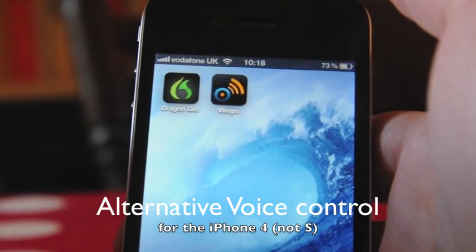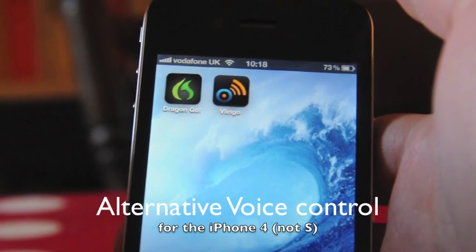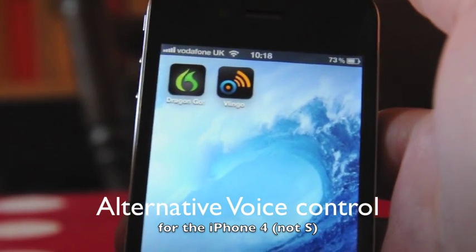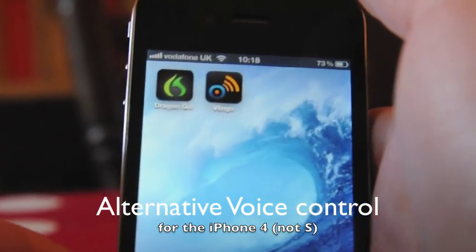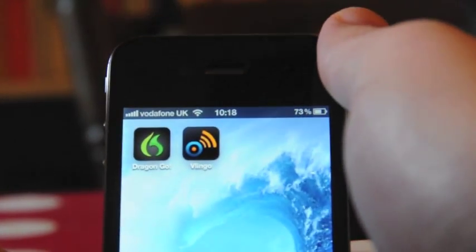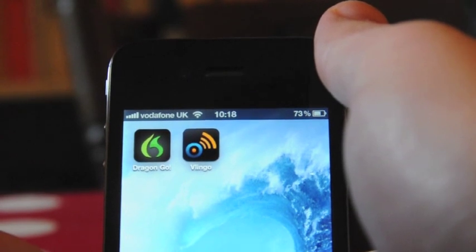This isn't an iPhone 4S review, this is an iPhone 4 review, but I'm trying to find iPhone 4 apps that emulate what Siri does. I found two on the App Store — they are Dragon Go and Vlingo.